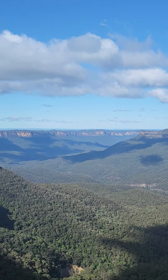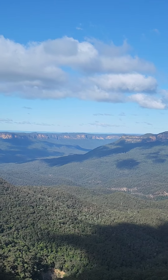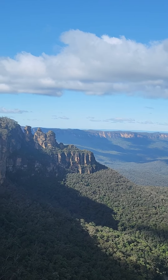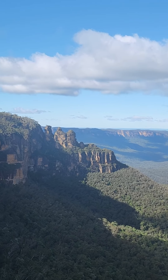On the right-hand side, once again, you can see Mount Solitary there. The big flat plateau in the middle has a bigger circumference than Uluru. And in between us and Mount Solitary is the beautiful Jamison Valley. If you look down on the right-hand side, you'll see that small pocket of rainforest.